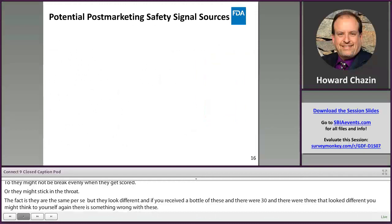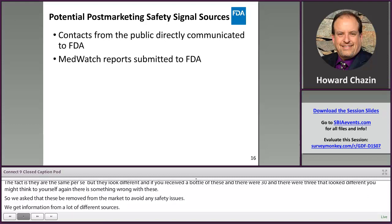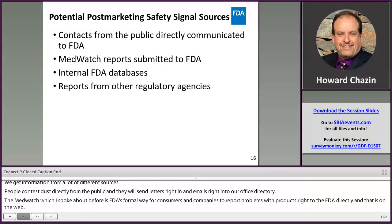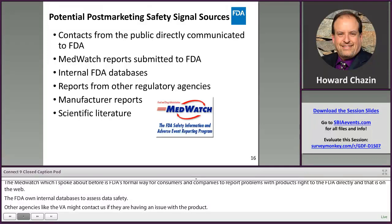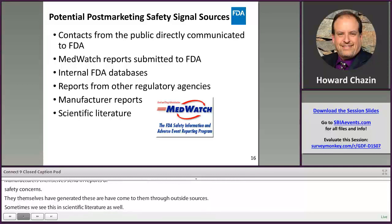We get information from many different sources. People contact us directly from the public, sending letters and emails right to our office director. MedWatch is FDA's formal way for consumers and companies to report product problems directly to FDA on the web. FDA has its own internal databases to assess drug safety. Other regulatory agencies like the VA may contact us about product issues. Manufacturers send reports of safety concerns, and sometimes we see issues in the scientific literature as well. If you yourself have had a problem with a product, I encourage you to report it to FDA MedWatch.